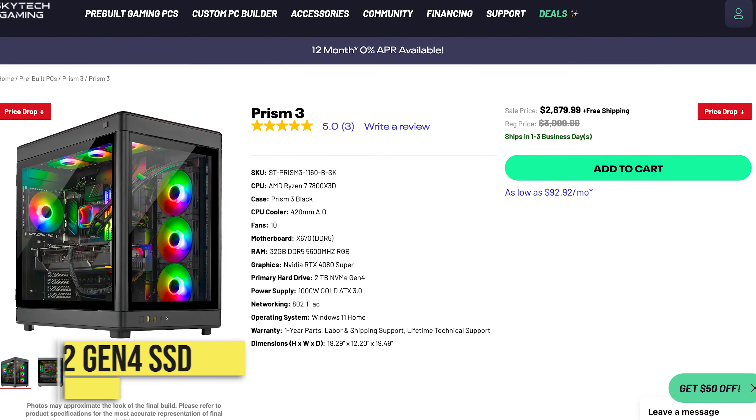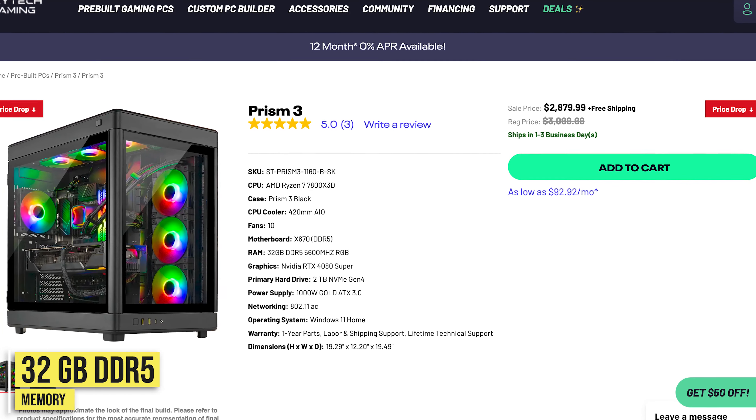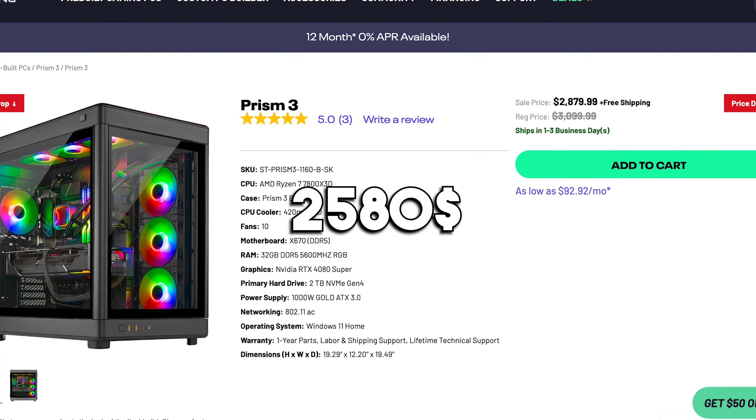You also get 2TB of Gen 4 SSD, so plenty of storage for your favorite games or for content creation and transferring heavy files. And of course, 32GB of DDR5 memory. If you want to play at 4K Ultra settings, this is ideal for you. It is very strong when it comes to ray tracing performance — it is actually the second fastest graphics card for gaming with ray tracing enabled. The price is $2,880, but after you apply my coupon code — a $300 coupon — it's going to be around $2,580. So yes, it's expensive, but if you have the budget to buy it, you are not going to be disappointed.